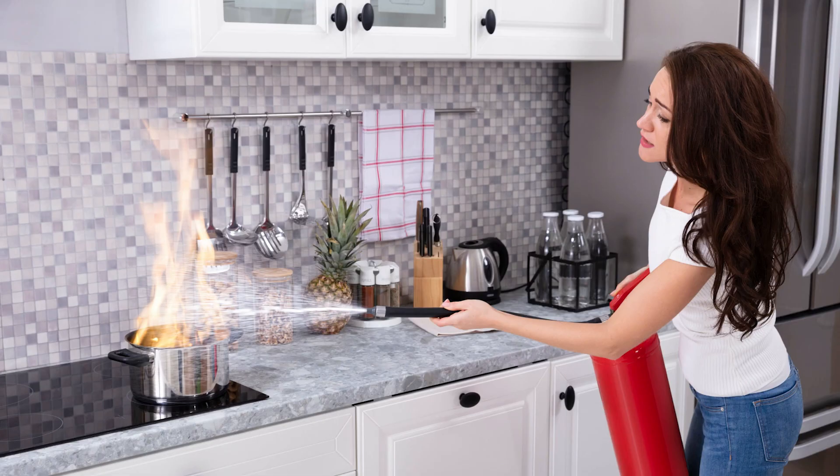If you're going to try to extinguish a fire, try to do that with an escape route behind you — so as you're making your way toward the back door or side doors to escape, you can still hit it with the extinguisher.